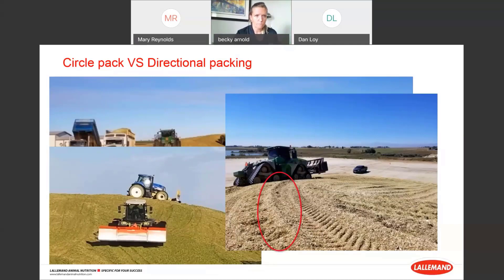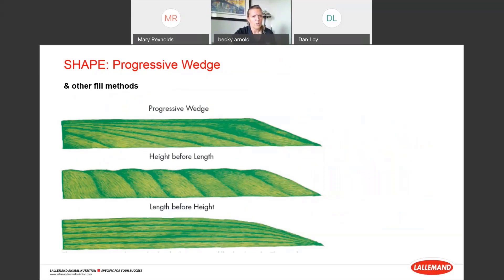I want to highlight focusing on packing the top half of the pile. Looking at these illustrations: at the bottom end we've got good density pack in the center but missing on the sides. Up in the top end of the pile, none of the top pack reached the benchmark we want. Over to the right, all the blue lines representing top silage almost never hit the benchmark, whereas most of the red lines representing the bottom section do. Focusing on the top half of the pile with thin layers is a really important piece.